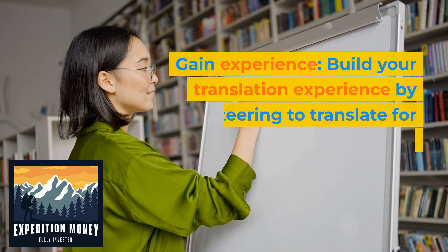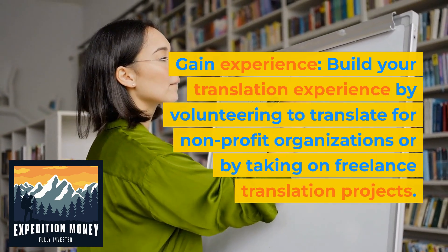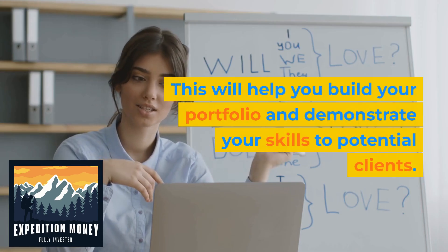Gain experience. Build your translation experience by volunteering to translate for non-profit organizations or by taking on freelance translation projects. This will help you build your portfolio and demonstrate your skills to potential clients.